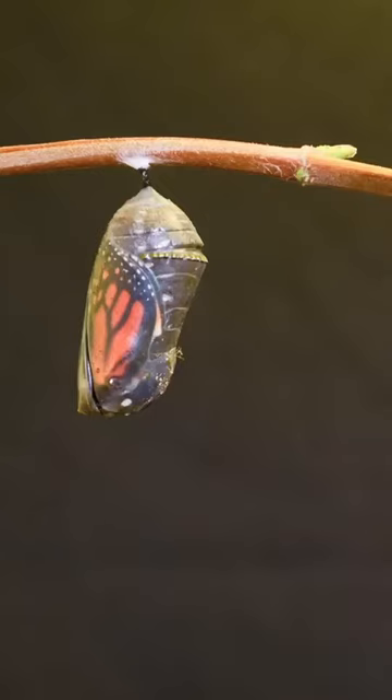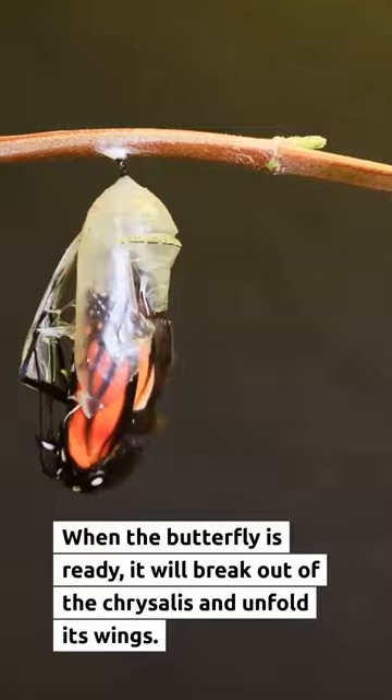When the butterfly is ready, it will break out of the chrysalis and unfold its wings.